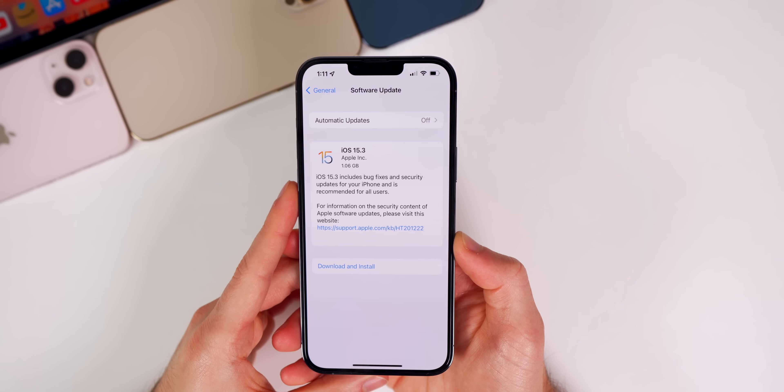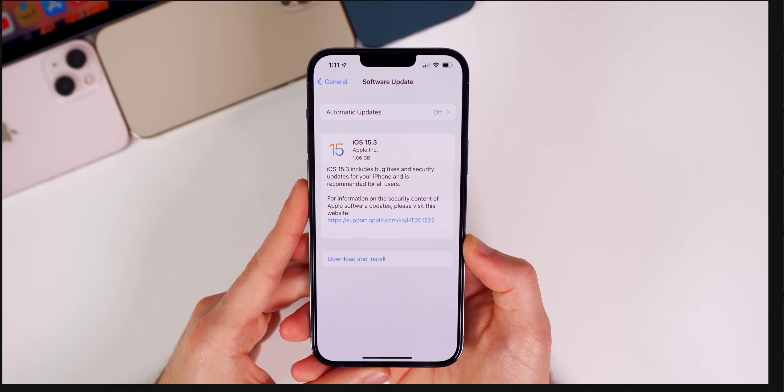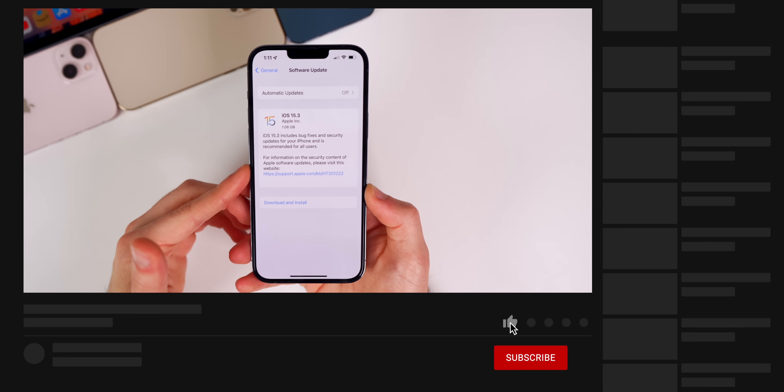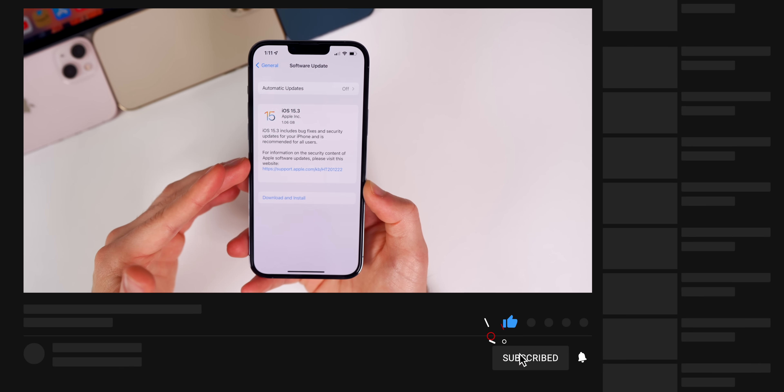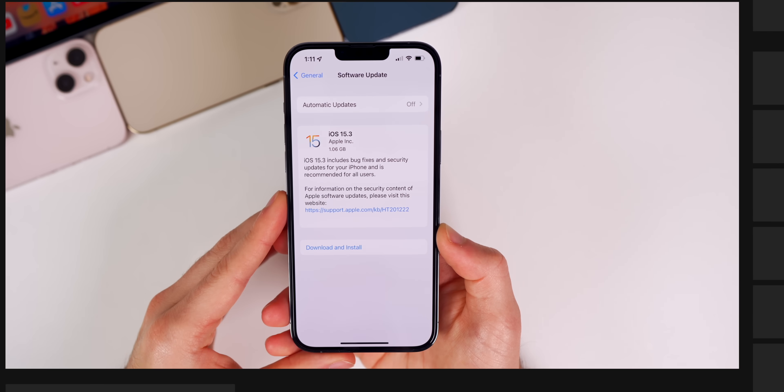We're also going to talk about the performance, the battery life, and if you should update or not. If I notified you of this update before your phone did, make sure to hit that subscribe button down below. I post these videos every single time a new iOS update drops.